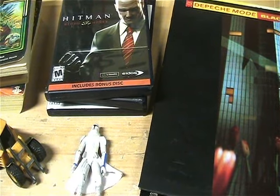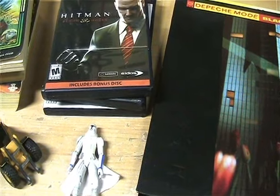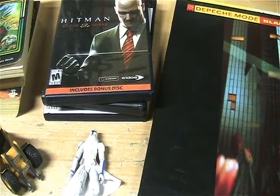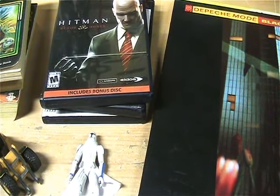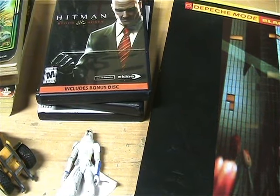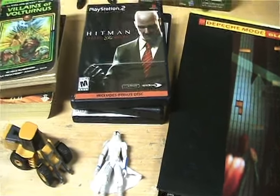Hello everyone and welcome back to another Dr. Twisted Toy Time. Sorry I haven't been making that many videos lately — I've been super busy. I got hired for a commission, and I've just been going through a lot of my toys that I didn't really care about, cleaning them up, putting them on eBay so I can pay this last bill. I haven't really gone out to too many thrift stores lately, but this weekend I decided to stop at one and got a couple pickups. Let me show you what I got.